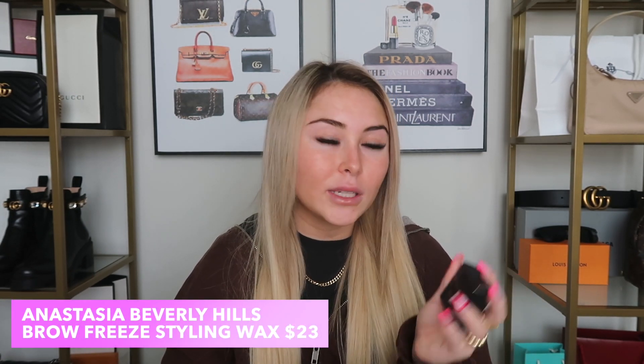I mentioned this in my latest Get Ready With Me — it's the Anastasia Beverly Hills Brow Freeze brow styling wax. I don't really wear makeup on a day-to-day basis anymore, maybe once a week or every two weeks. I just had my brows done today, but usually I just use this wax to give my brows that feathered look. I really like it and definitely recommend it.